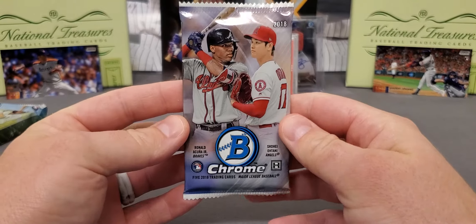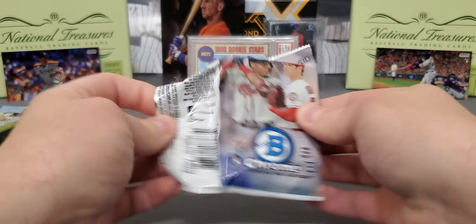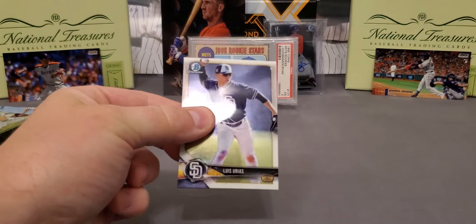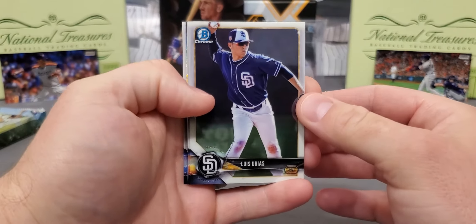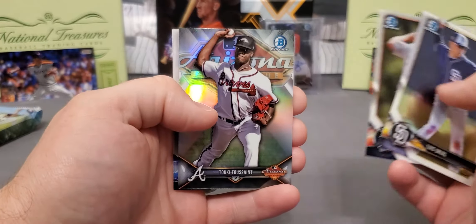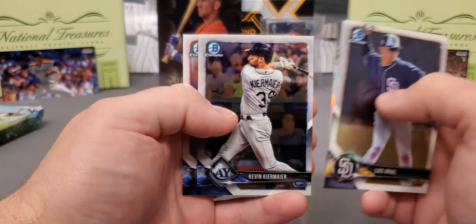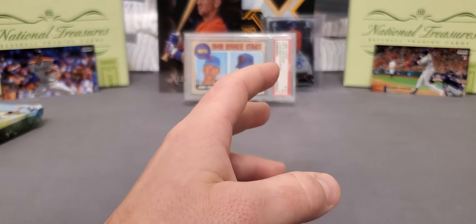Where are you at, Mr. Acuna? I do not have an Acuna rookie card from here. 2018 Bowman Chrome — this product is extremely expensive and nothing thick once again. Louis Uriahs, Bo Burrows, Tukey Toussaint, Kiermaier and Jordan Hicks rookie — not a bad rookie there, decent pitcher.